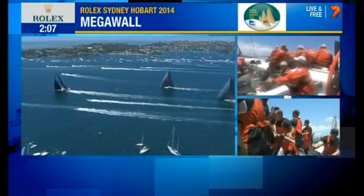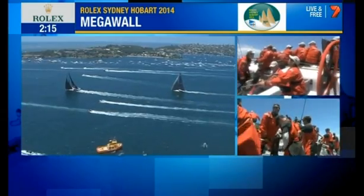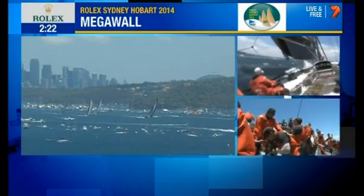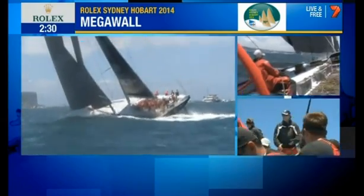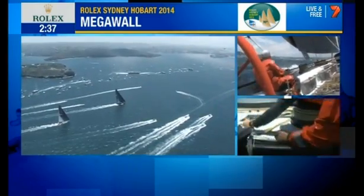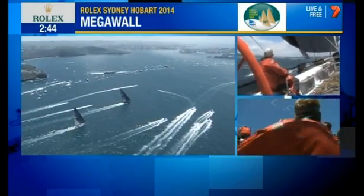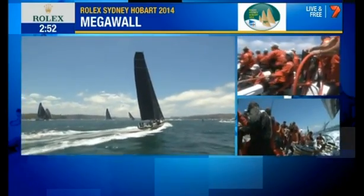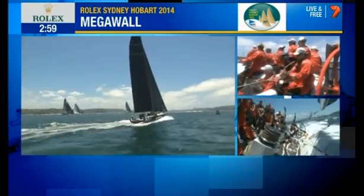Wow, look at Comanche — she is smoking. They have put the pedal down, and this is probably a very good wind angle for her. You can see what she's done to Wild Oats in such a short period of time. Ragamuffin hanging in, Perpetual Loyal hanging in, but it's all Comanche at the moment. They must be very pleased — still a long way to go, they've got to get through tonight. But there is something in it — you want to be first out of the heads, you want that pride, to show you flexed some muscle early on.